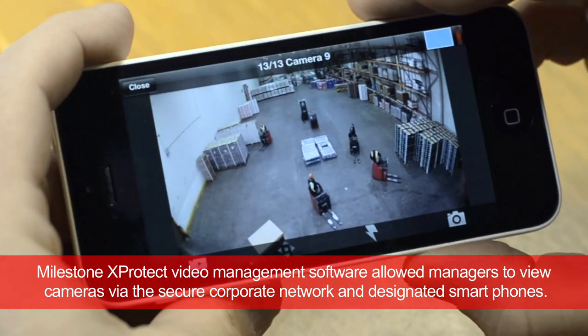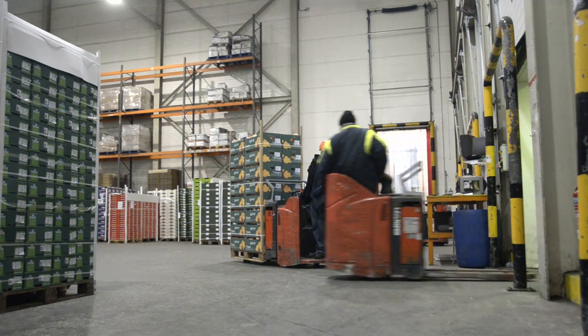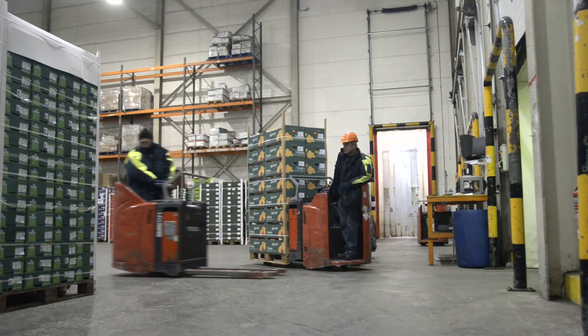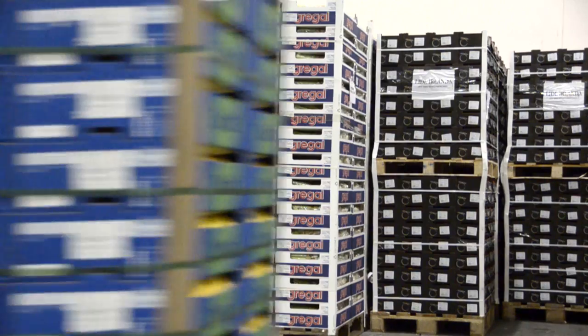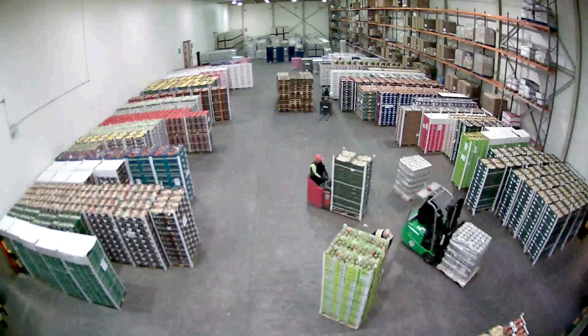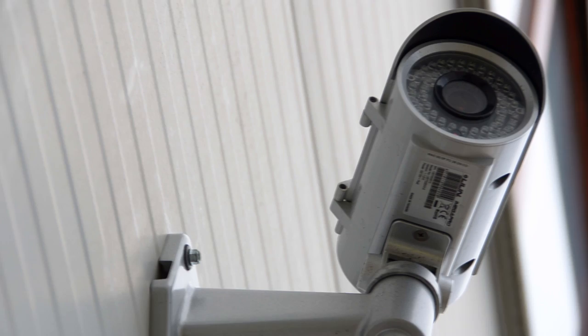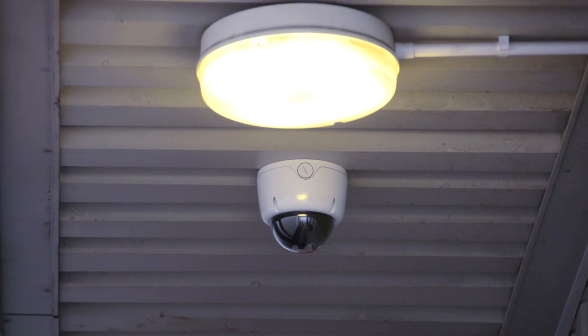We can also access it from our mobile phones, giving us access from anywhere. We're also very keen to have non-vendor specific hardware, so that we could use the right cameras for the right situations. Using the IP system meant that we could have a mixture of cameras if we so wished and use the right product for the job.